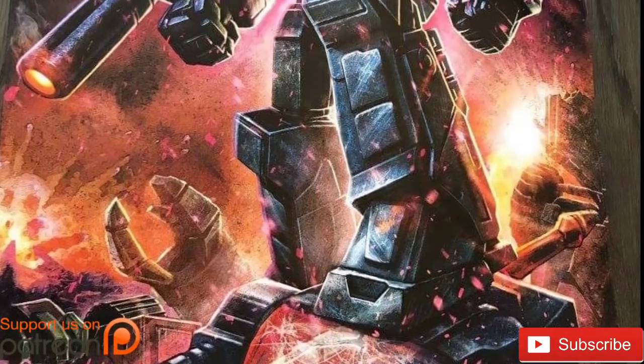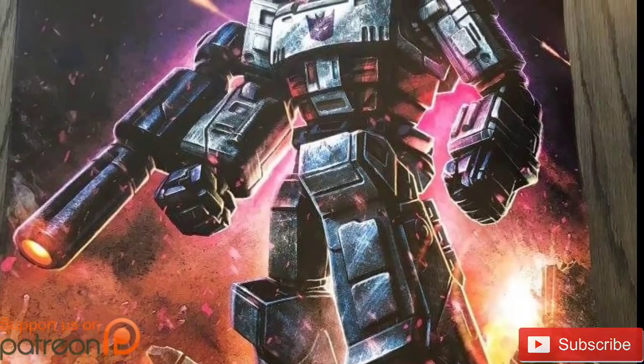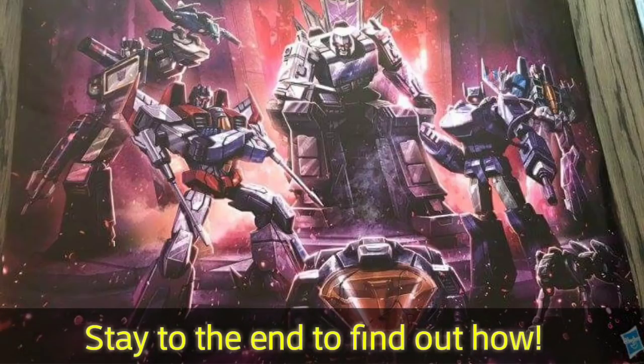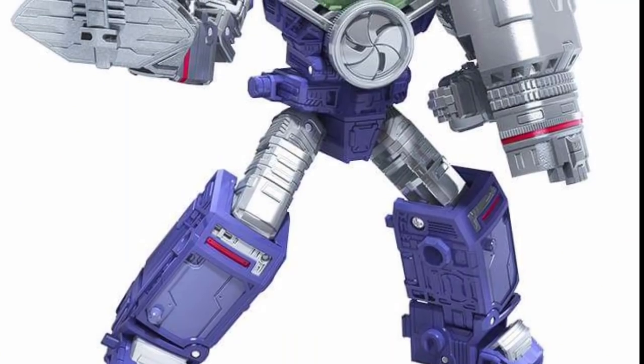Hey everyone, soundway84 here. New York City Comic Con 2018 is upon us and Hasbro is unleashing the Transformers Decepticons from the Siege line — the War for Cybertron trilogy. We got some Omega Supreme teases and I already knew he's going to be coming out as a Titan class.